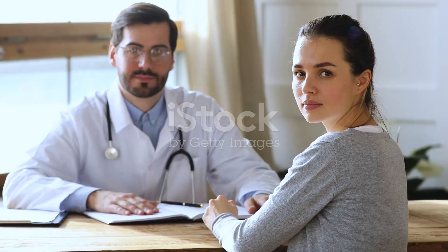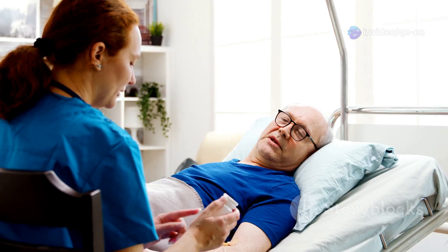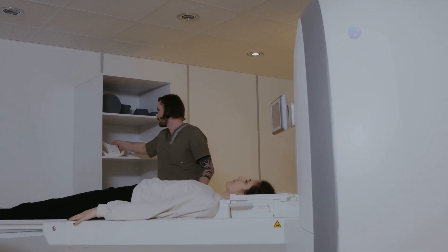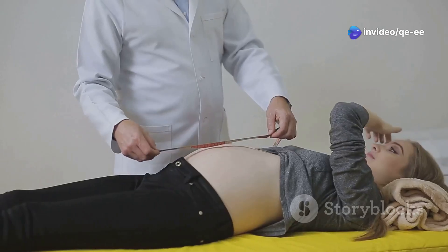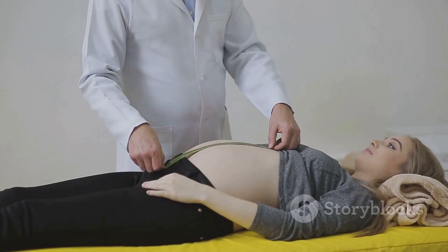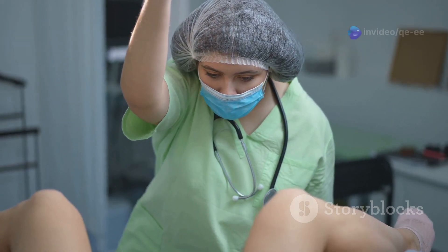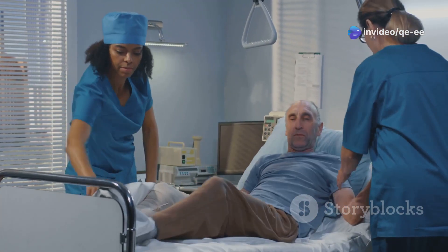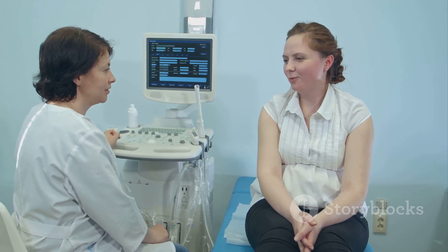Proper patient positioning is fundamental to a successful and comfortable obstetric examination. The optimal position is the dorsal supine position, where the patient lies on her back with her head and shoulders slightly elevated on a pillow, knees flexed, and hips slightly abducted, allowing relaxation of the abdominal muscles. Adjust the bed height and provide additional pillows or supports as needed to ensure the patient is positioned comfortably and correctly.